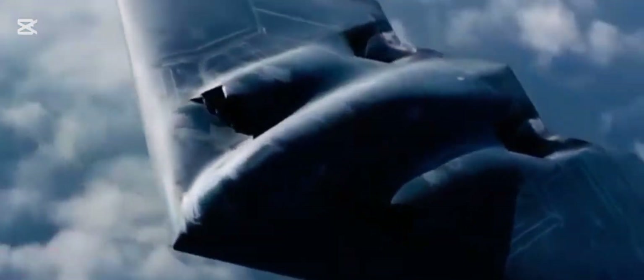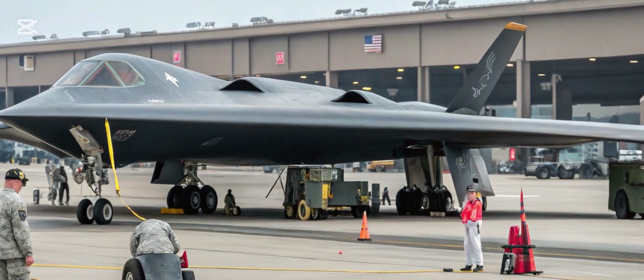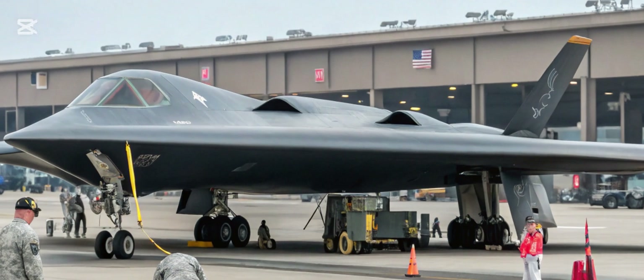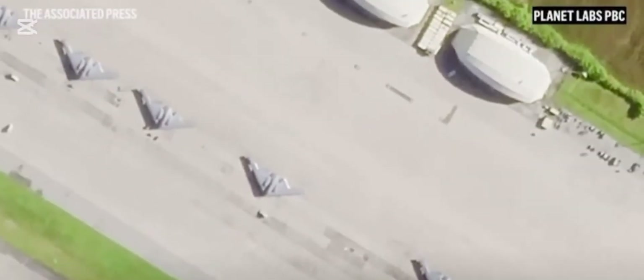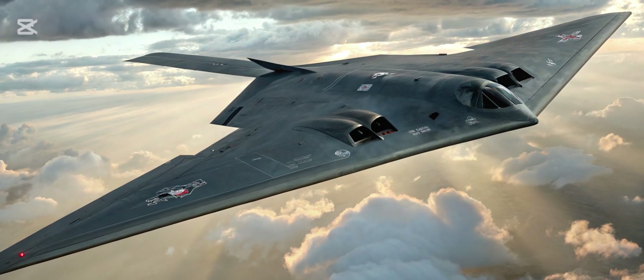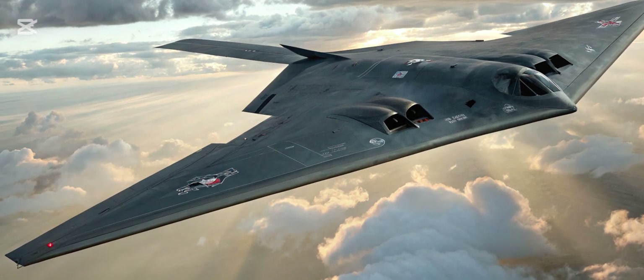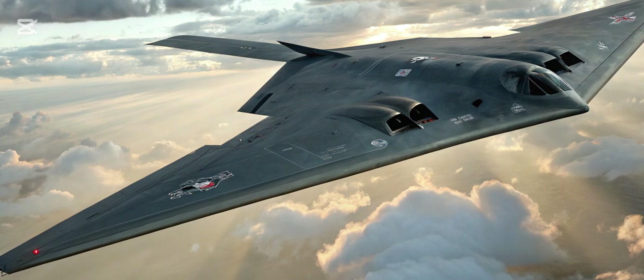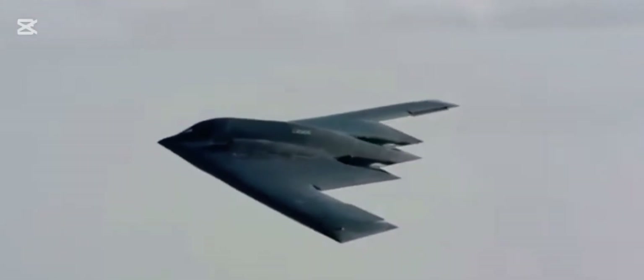Improved Payload and Range. The B-3 Spirit 2026 offers a significantly increased payload capacity compared to its predecessor. It can carry a mix of conventional and nuclear weapons, adapting to various mission profiles. Thanks to new fuel-efficient engines and improved aerodynamics, it also boasts an extended operational range. This means fewer refueling stops and a broader global reach, allowing the aircraft to respond quickly to emerging threats anywhere in the world.